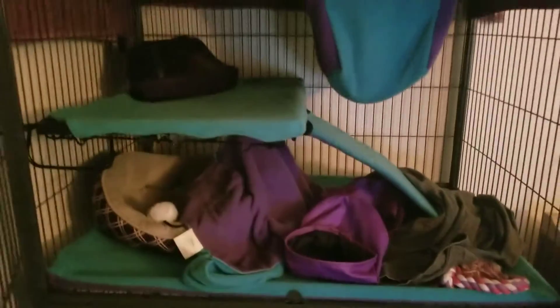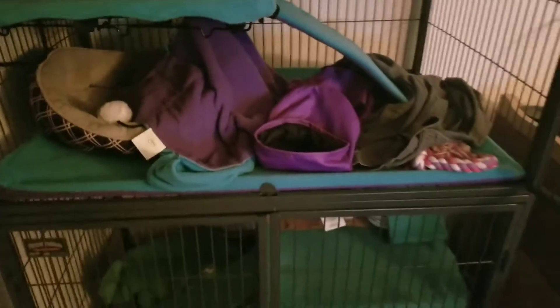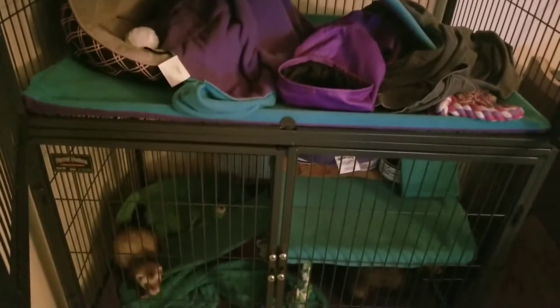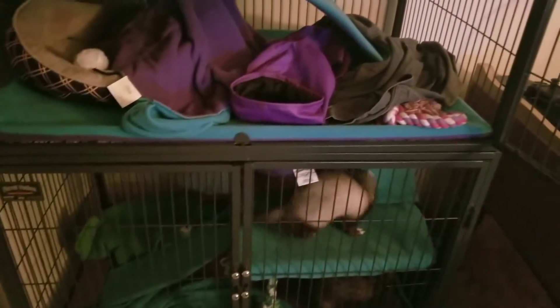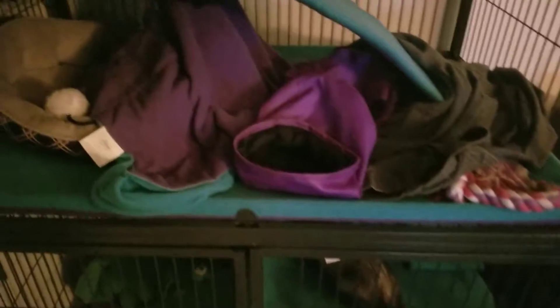Just in case you guys were wondering what that big cage behind me was when I'm doing my streams — now you know. I do have a channel dedicated just to these two little girls. So if you ever want to see what's going on on a periodic basis, go ahead and like and subscribe. Electro Ferret — I'll put it down in the description. All right, everybody have a good day. Say hello to the ferrets now.